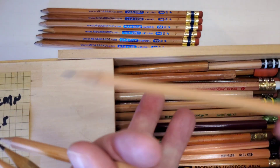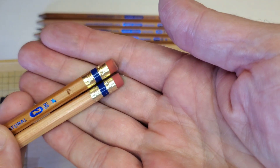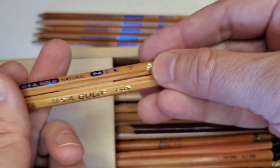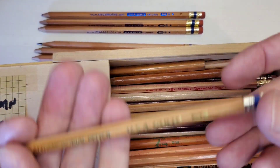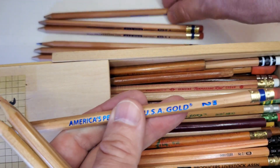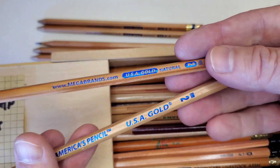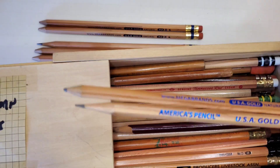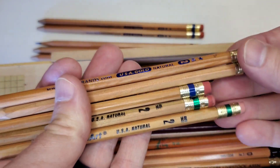It has a blue ferrule. Comparing that to the current one — looks pretty much the same. There are differences in the coloration of the wood, which you'd expect from natural wood, so I'm not reading anything into that. And here's "America's Pencil USA Gold, Number Two" with the blue ferrule. I couldn't tell you which of these is newer and which is older — I suspect the Mega Brands is an older version, but I'm not certain. I believe all these were made in Tennessee at the Moon Factory, which is still putting out pencils under the USA Gold name.